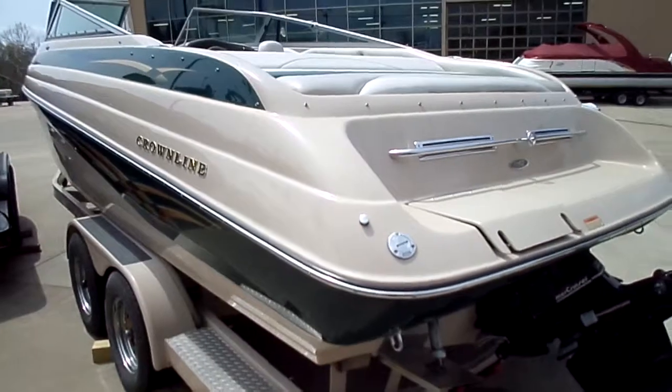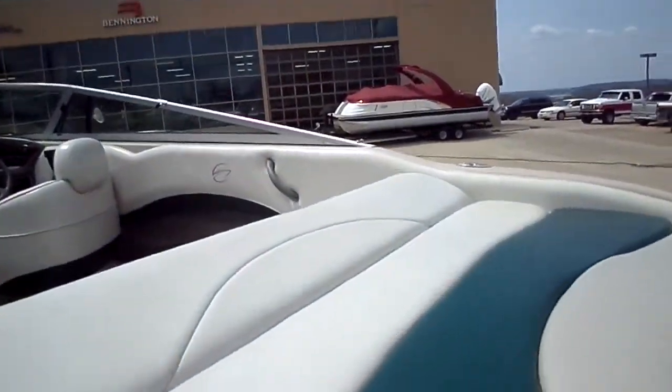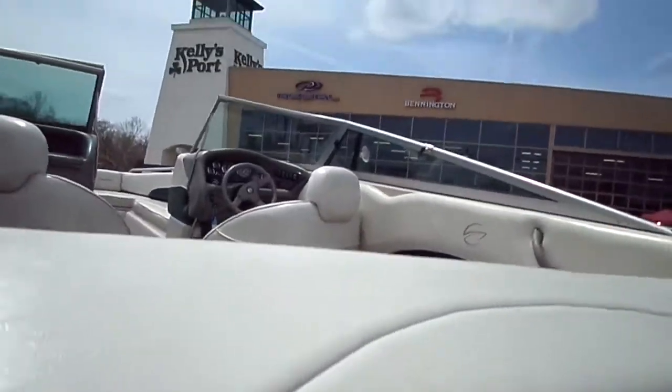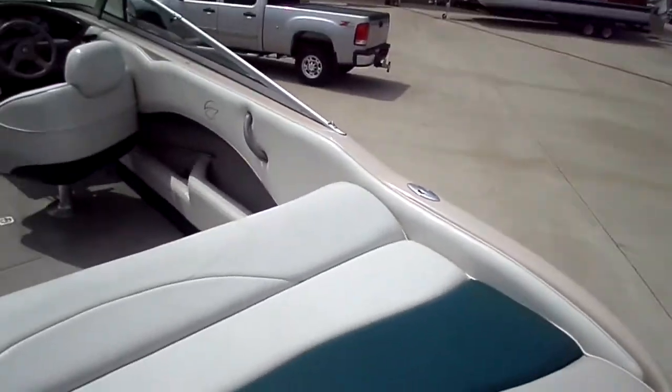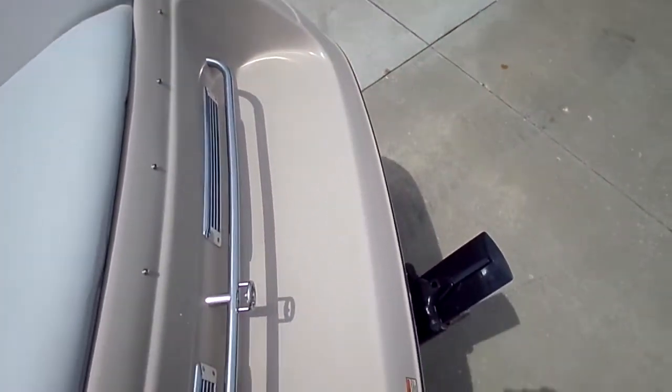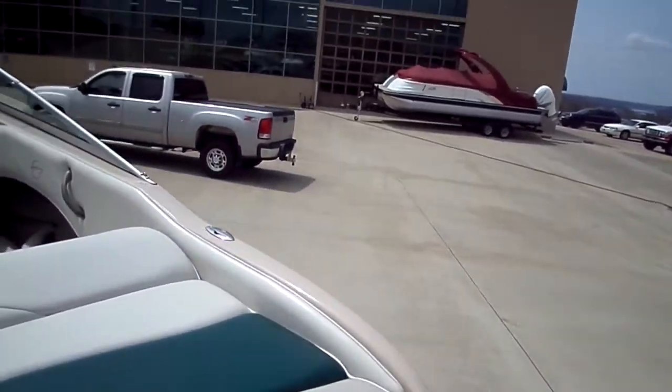Just really well kept. The interior vinyl is also in good condition. We'll go ahead and step in there and take a look for you guys. Nice big sun pad at the aft of the boat, which lets you actually use the back of the boat. And then just a nice small swim deck, good for skiing. Ski pylon is built in on the boat, as well as the ladder.